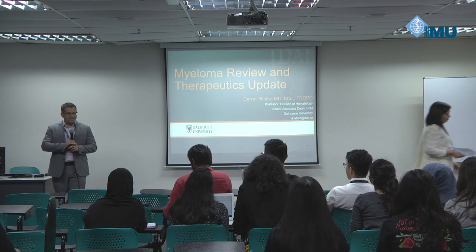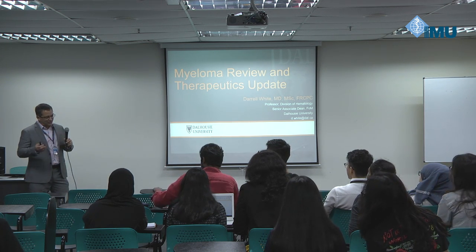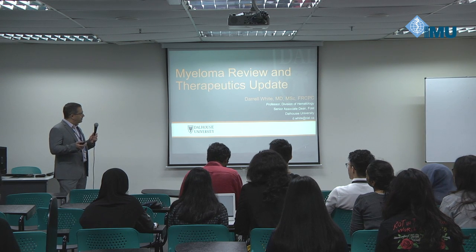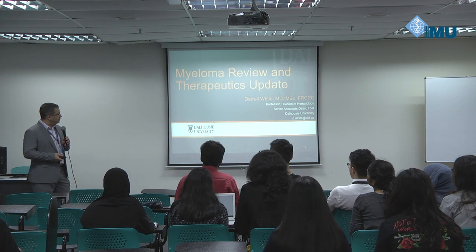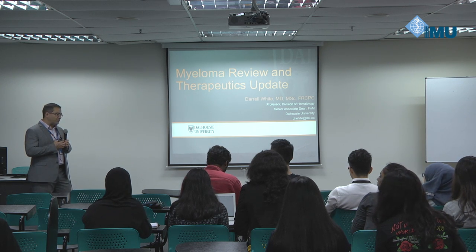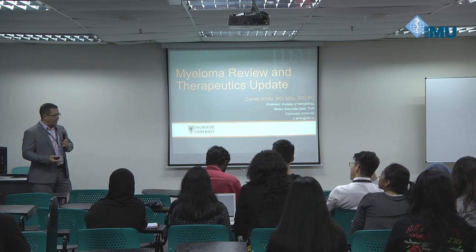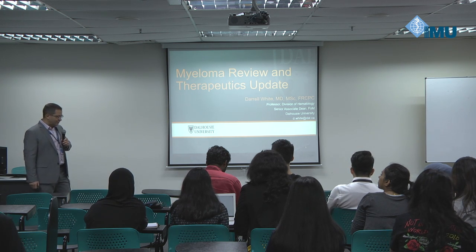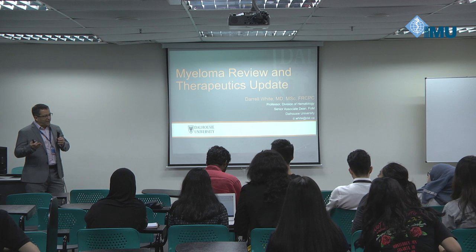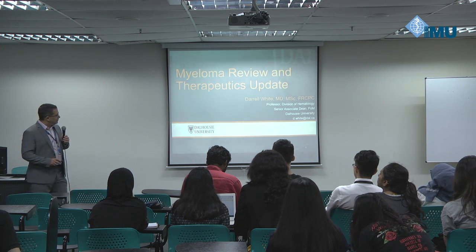Good morning everybody. Nice to see lots of students out. I divided the talk a little bit differently than I typically would. Usually I talk about therapeutics because therapeutics are changing quite a lot in myeloma. But I have started with about half the talk as background, telling you about myeloma, how to diagnose, how to manage initially. Then we'll get into some of the higher tech therapeutics, and at the end I'll try to tell you why this is important — has it made a difference? Are we just spending lots of money and not really achieving much?